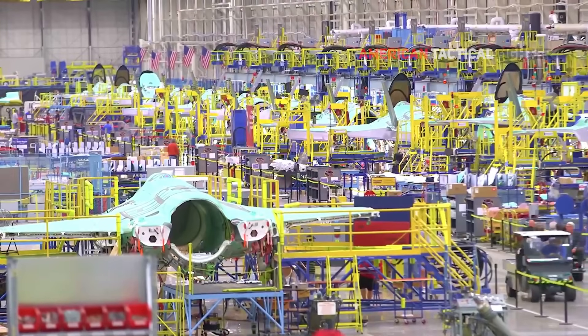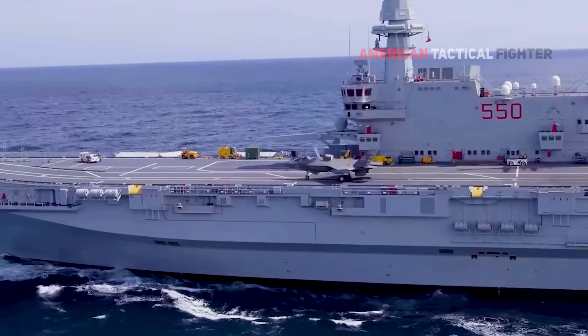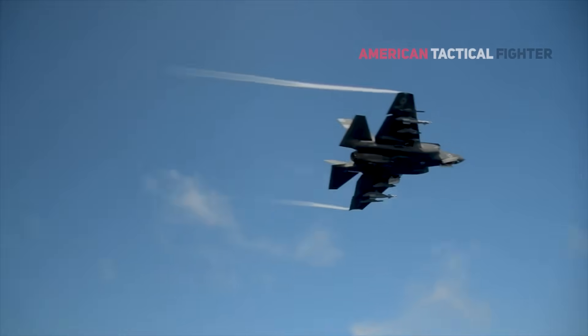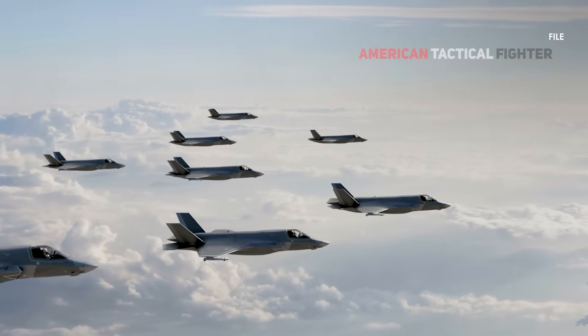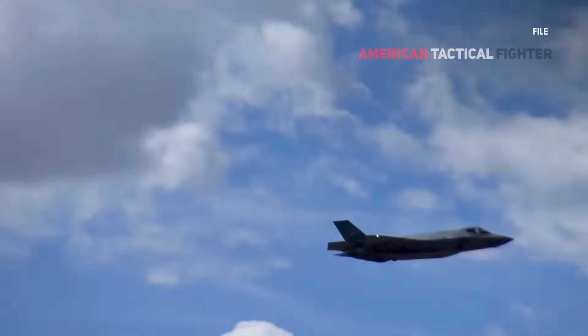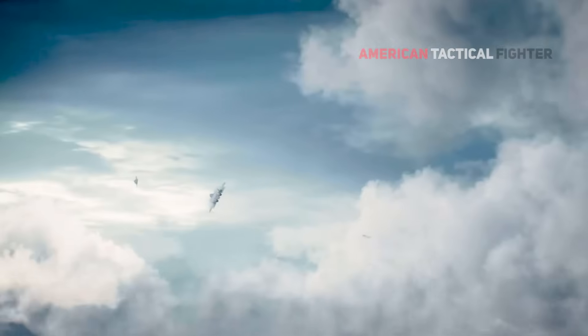The F-35 Joint Program Office has been at the forefront of providing nations all over the world with a fighter platform that is highly capable in a multitude of operational settings. With more than 1,150 aircraft delivered across the globe and one million flight hours, the F-35 Lightning II aircraft plays a vital role in global defenses and the national security of each partner nation operating the aircraft.